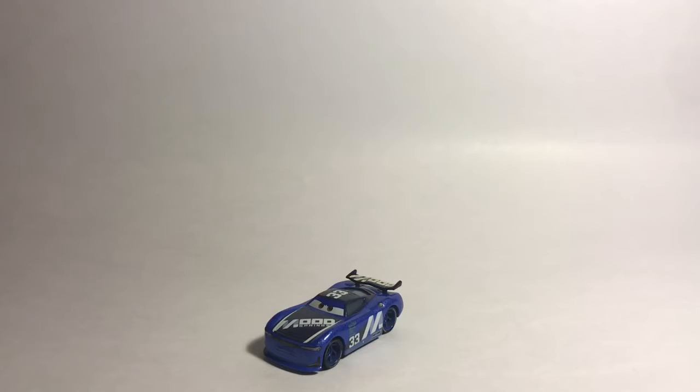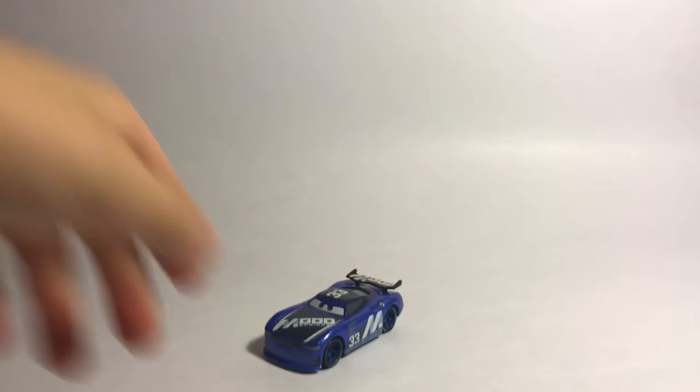Hey guys, it's Jack LaMonkeyKing, and today I'm going to be doing a video on Next Gen Mood Springs. I'm sorry if I haven't been posting in a very long time, but I'm going to be getting back to posting videos, so let's just jump straight into the video.